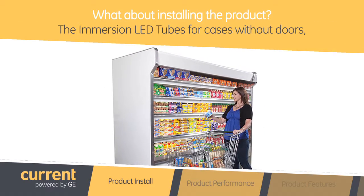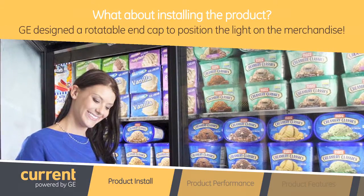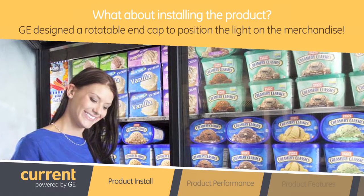However, one slight difference is that the Immersion LED tubes for cases without doors — we designed a rotatable end cap to position the light exactly where it is needed on the merchandise.